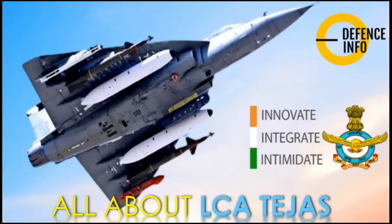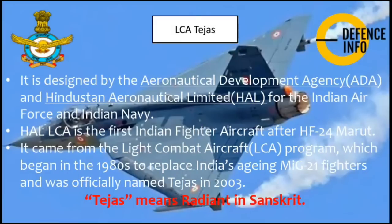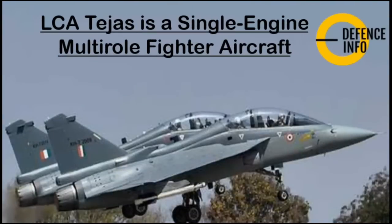The LCA Tejas is designed by the Aeronautical Development Agency and HAL — Hindustan Aeronautical Limited — for the Indian Air Force and Indian Navy. HAL LCA is the first Indian fighter aircraft after the HF-24 Marut. It came from the Light Combat Aircraft program which began in the 1980s to replace India's aging MiG-21 fighters, and was officially named Tejas in 2003. Tejas means 'radiant' in Sanskrit.